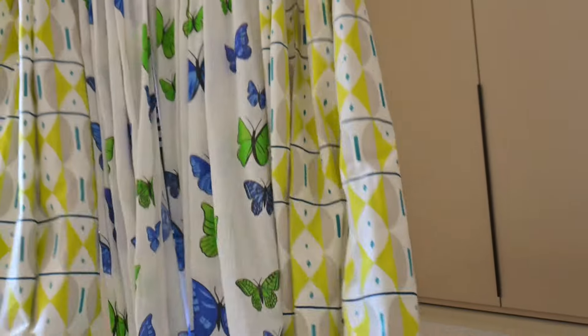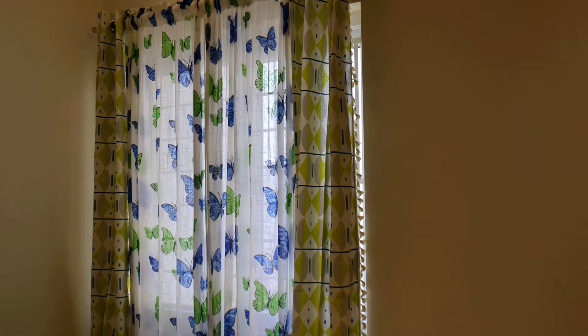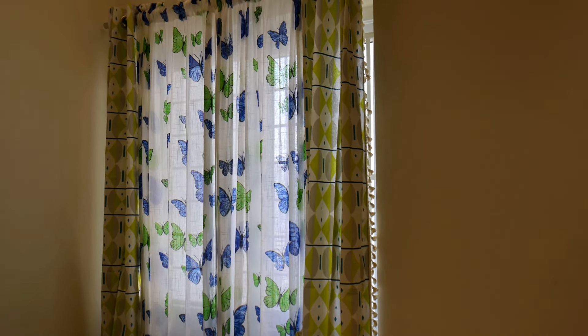Now we are decorating the bedroom for a summer look. Keep the colors subtle so your room also looks colorful. The light in the room is good, so I have taken a combination in this way.